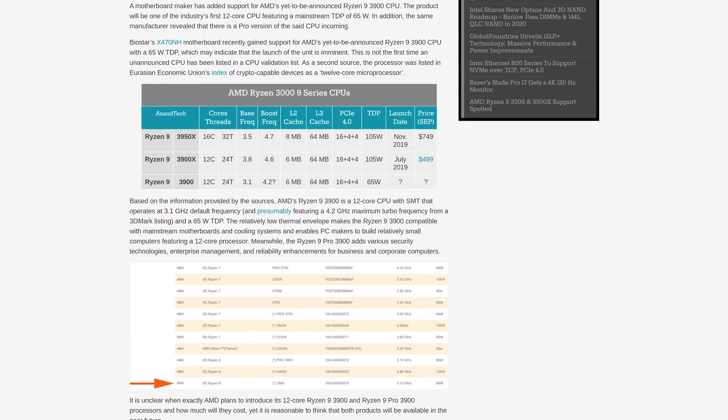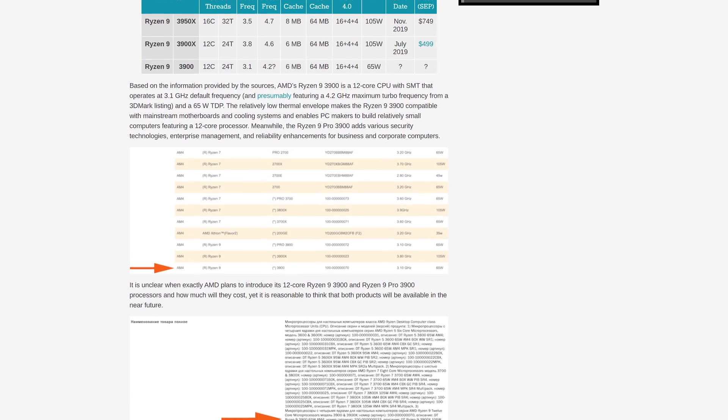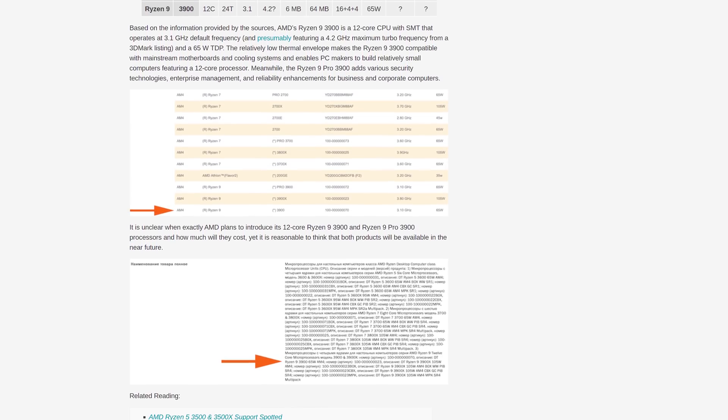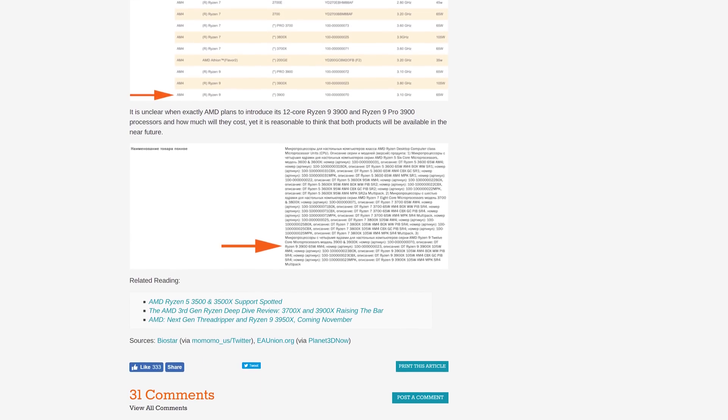The Ryzen 9 3900 retains the same 12-core, 24-thread design with 64 MB of L3 cache but drops clock speeds to fit inside a much tighter 65W limit, compared to 105W for the 3900X. Base clocks fall from 3.8 to 3.1 GHz and the boost clock possibly hits just 4.2 GHz compared to 4.6 GHz. The Ryzen 9 3900 will also be available in a Pro version for business and enterprise customers, along with a Ryzen 7 Pro 3700, both at 65W.